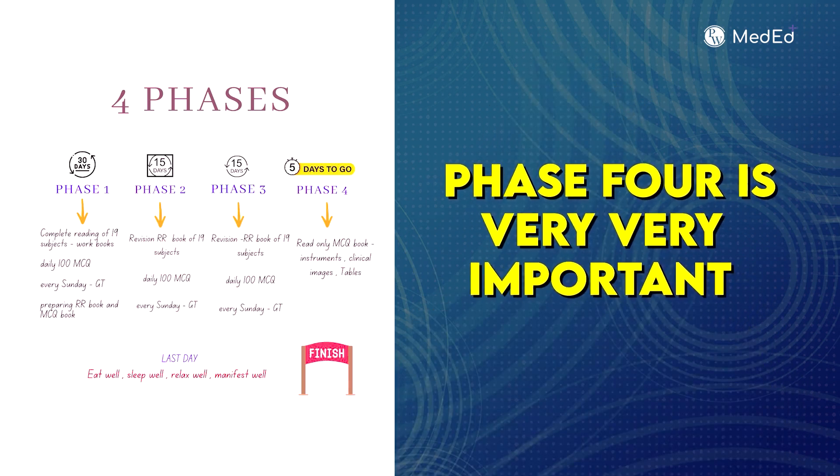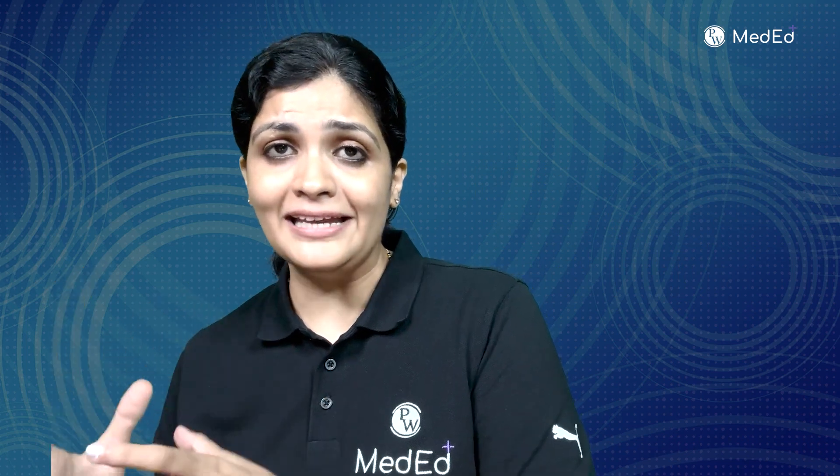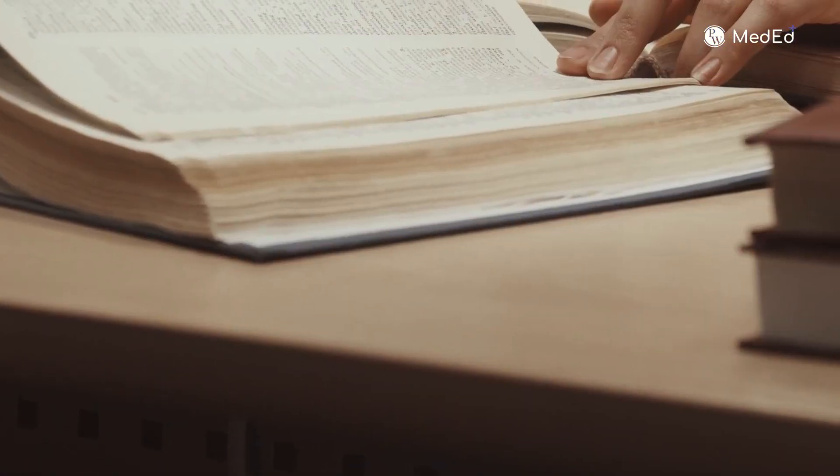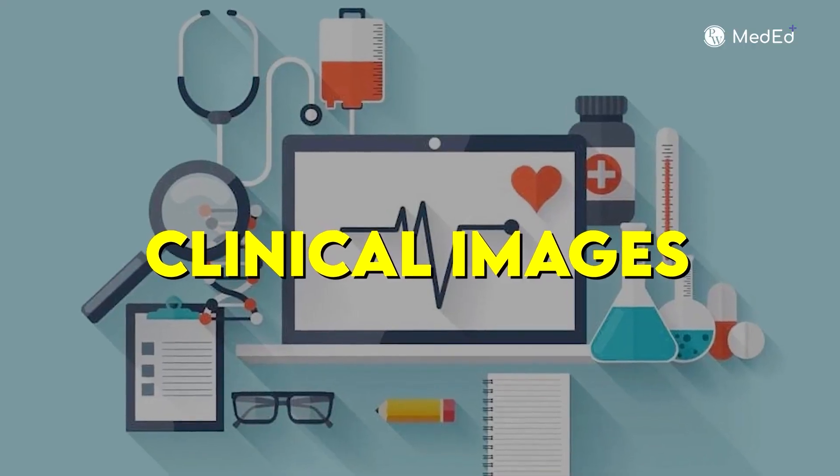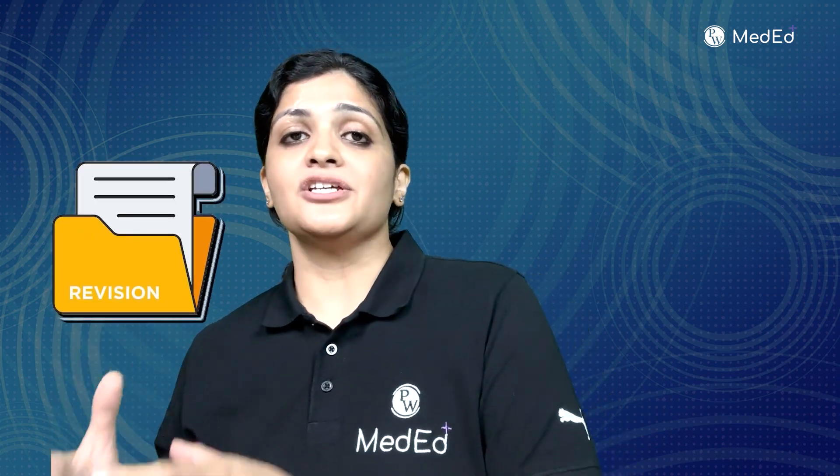Phase four covers the final days before the exam — perhaps four or five days remaining. In these days, you read only the MCQ book that you've built throughout your preparation. In that MCQ book, revise the tables, important facts, clinical images, and instruments — all four categories to be revised just one week before the exam.